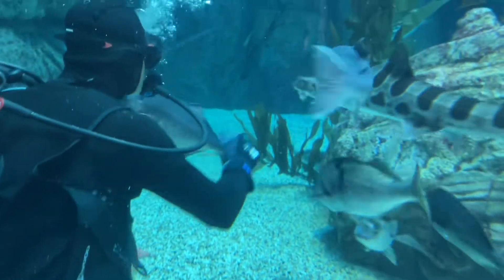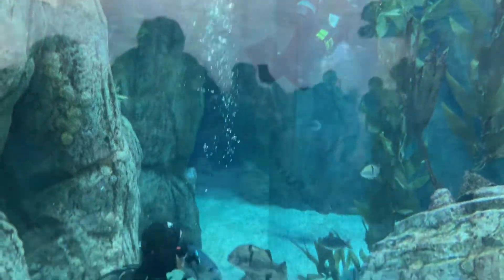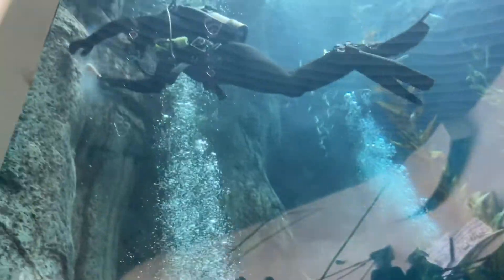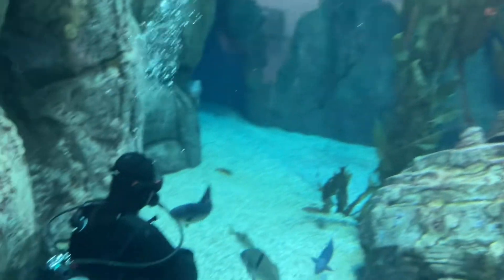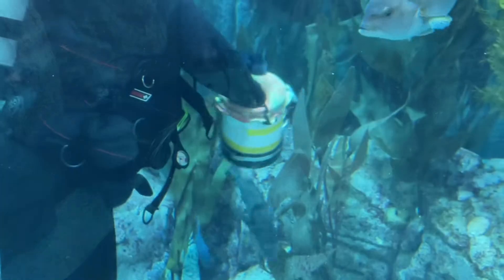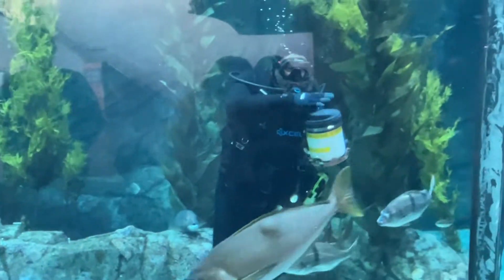Looks like he's feeding them squid. He is assigned to the leopard shark — there he goes, oh he took it! That is awesome, it's so neat to see. There's another scuba diver right there — looks like he's cleaning. We have other ones over there as well, assigned to other fish. He is also looking for the eels and shepherds to feed. That is really cool.